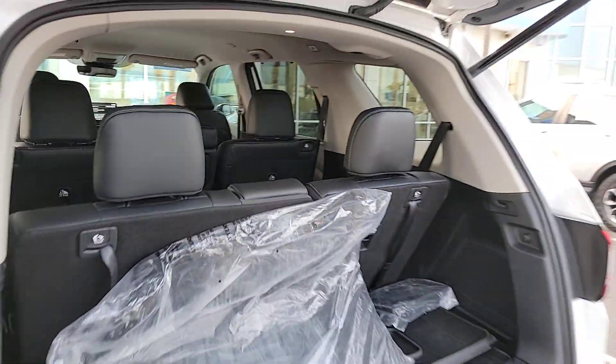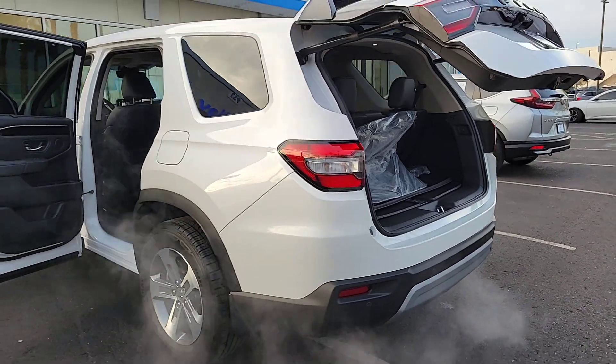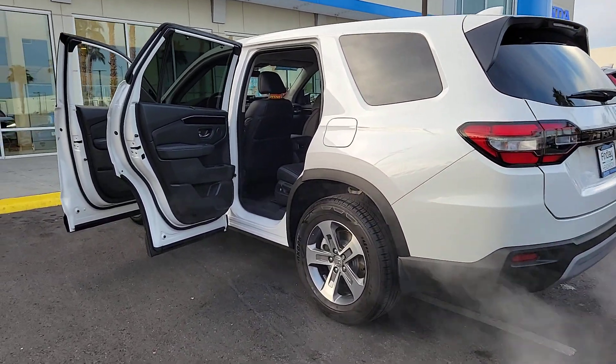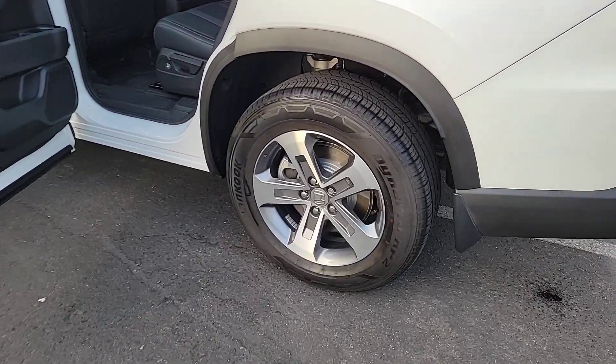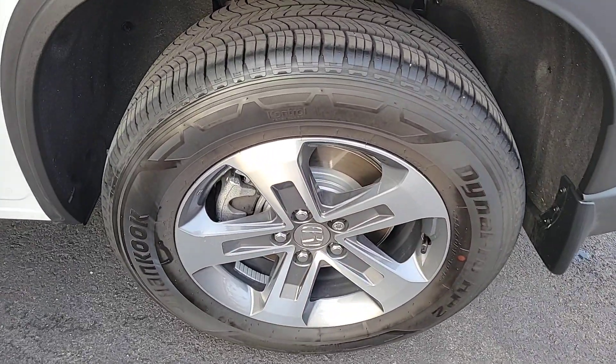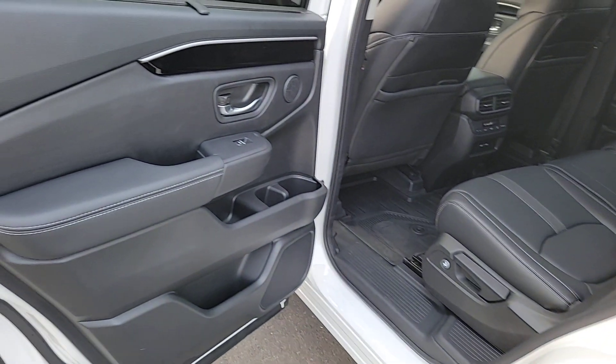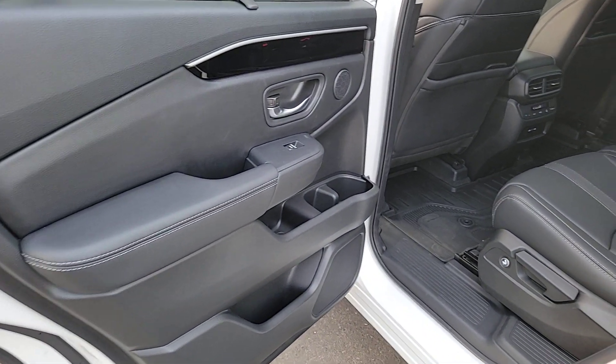These are just some of the great options this vehicle comes with: pre-collision system, backup camera, blind spot monitor, third row seat, heated front seat, leather steering wheel, driver adjustable lumbar, auto-dimming rearview mirror, universal garage door opener, and side airbag.